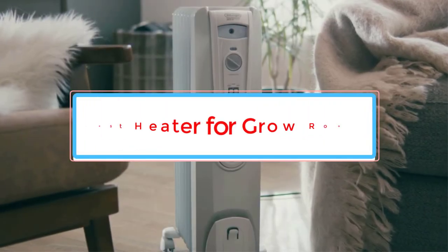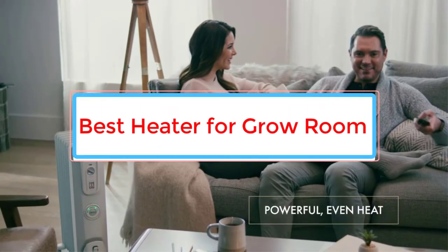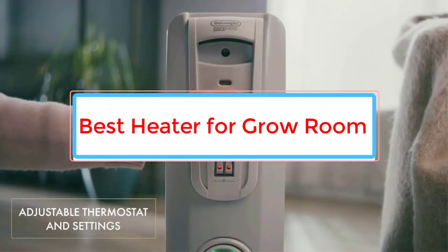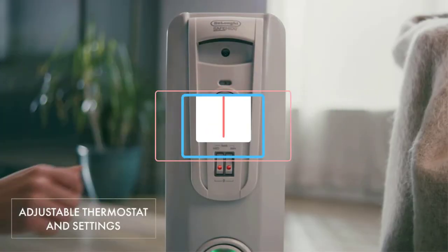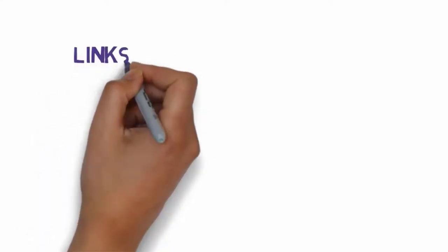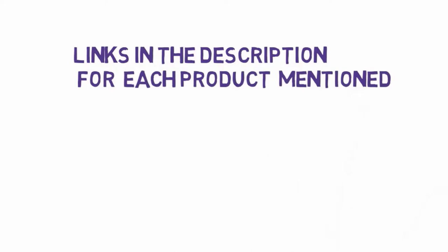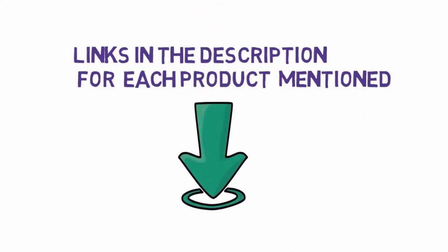Are you looking for the best heater for grow room? In this video, we will look at some of the 5 best heaters for grow room on the market. Before we get started, we have included links in the description, so make sure you check those out to see which one is in your budget range.